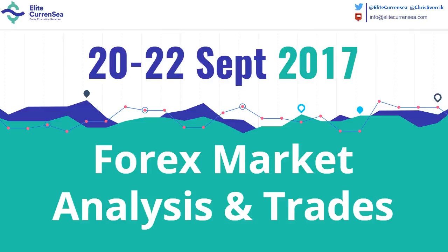Hi traders, welcome to Elite Currency. My name is Chris. Today again a video of the Forex market from the 20th to the 22nd of September, taking a look at the majors and some other currency pairs.